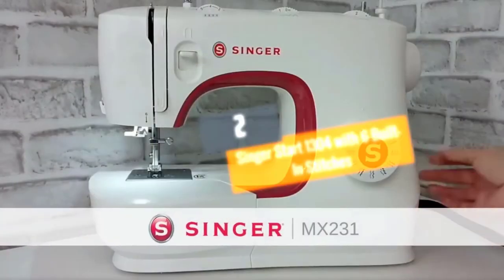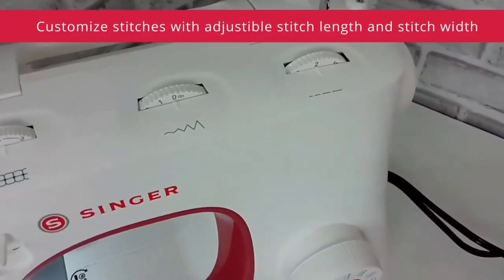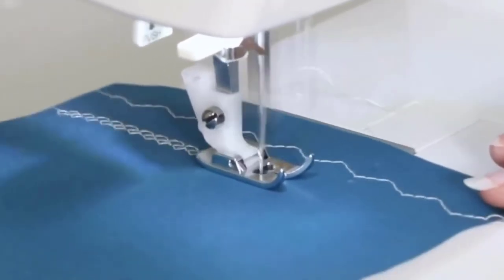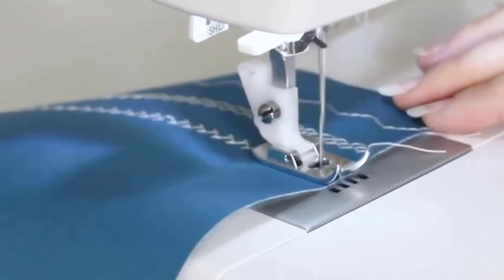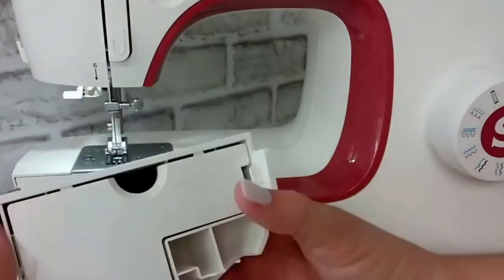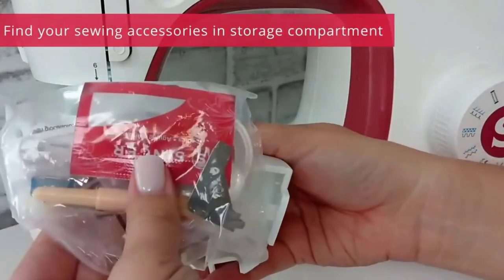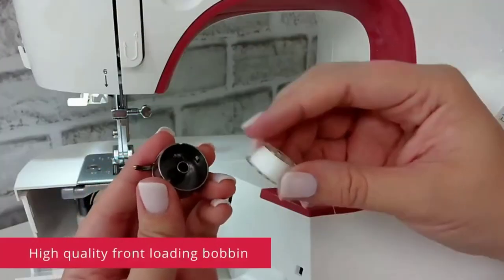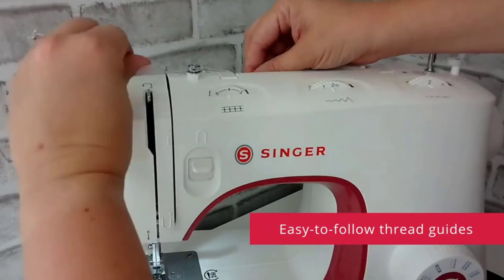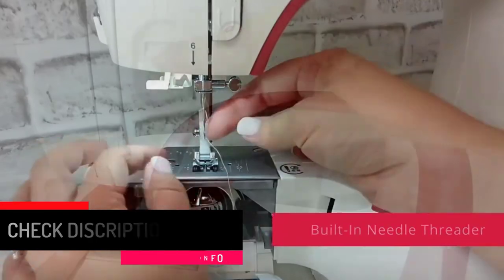Number 2: Singer Start 1304 with 6 Built-in Stitches — best for beginners. This is a simple, easy-to-use mechanical sewing machine and a great selection for novices, with 6 built-in stitches with preset stitch length and width. You simply choose your stitch and begin sewing. The Singer 1304 comes with a 25-year warranty and includes features such as automatic bobbin winding, easy stitch selection, built-in reverse, free arm, easy threading, extra high-presser foot lifter, and adjustable tension settings.